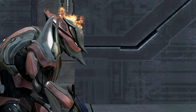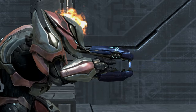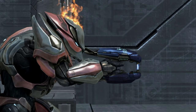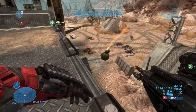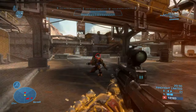Hey guys, Blazin here, welcome to my analysis on the T-25 DER. Unfortunately, the plasma rifle is not featured anywhere in Halo Reach's competitive matchmaking, so firefight footage will have to do.